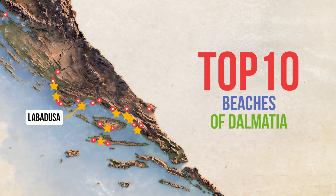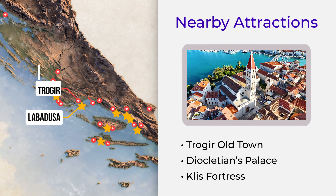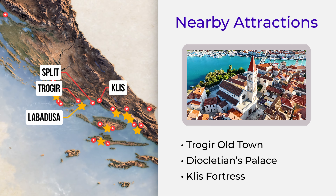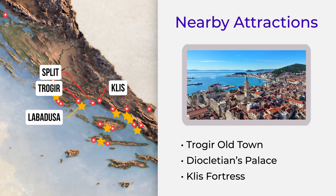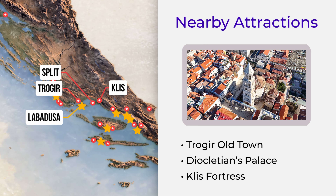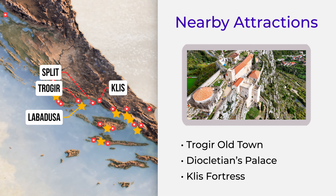When visiting Labadusa, don't miss Trogir Old Town, a UNESCO World Heritage Site with winding streets and rich history. Neoclesian's Palace — explore the ancient heart of Split just a short drive away. And Pliss Fortress, a historic hilltop fortress with breathtaking views.